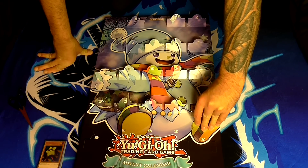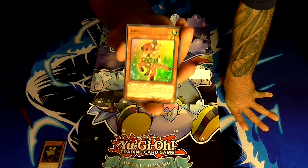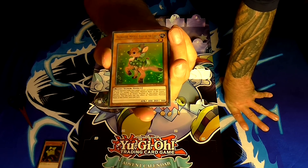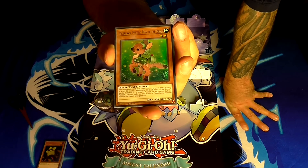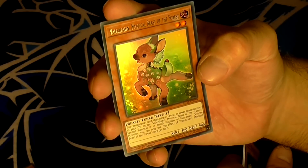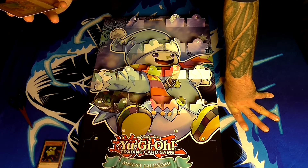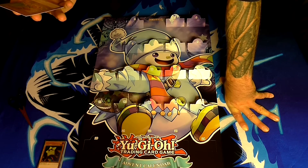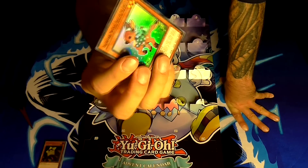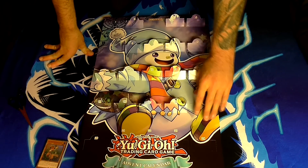Number nineteen is my favorite number because it's my birthday — so will we get something really cool? The answer is: I can't read its name. Valerifawn, Mystical Beast of the Forest. Never seen this card before. It's an earth beast tuner monster with 400 attack and 900 defense. Its effect is: you can discard one card, then target one level 2 or lower beast monster in your graveyard except Valerifawn and special summon it in face-up attack position or face-down defense position. You can only use this effect once per turn. Not something I need, but okay.